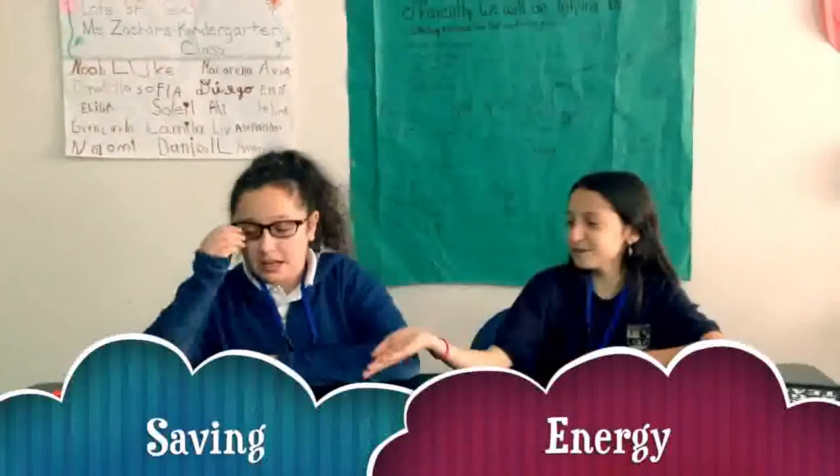I'm Noah. And I'm Valerie. Today we want to inform you about how to save energy. For example, when you leave your phone charging after it reaches 100% — it's already at full battery, so why keep it charging any longer? I guess that makes sense.